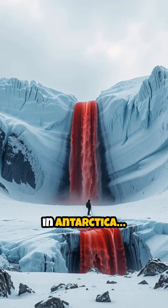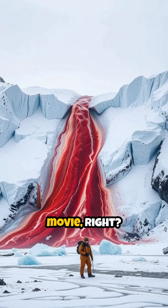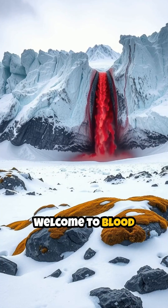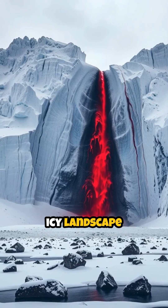Imagine finding a waterfall in Antarctica that bleeds. Sounds like something out of a horror movie, right? Welcome to Blood Falls, a truly bizarre natural wonder hidden deep in the icy landscape of Antarctica.